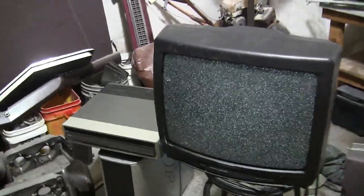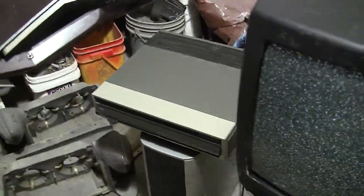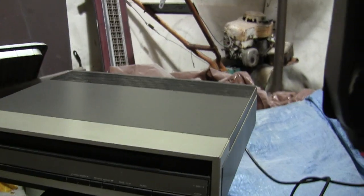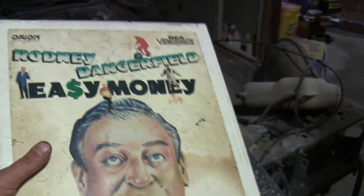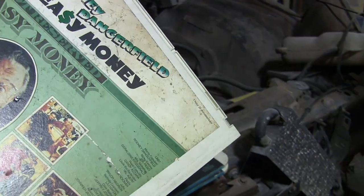I found something a little bit different than usual, but still pretty neat. It's a CED player — it stands for Capacitance Electronic Disk system. Whatever that is, it's basically movies that are records.